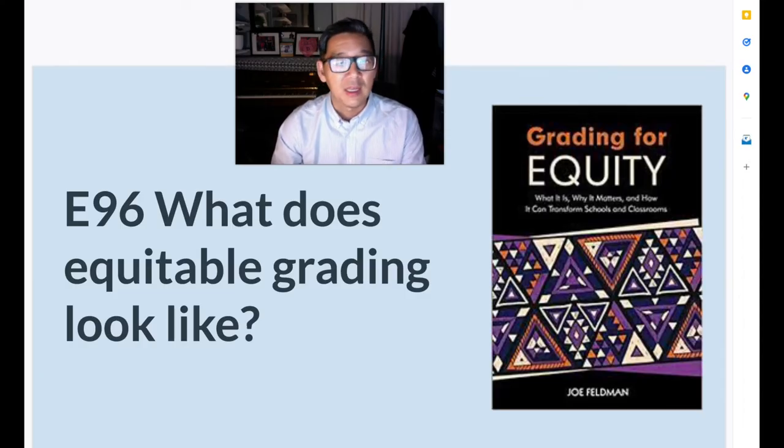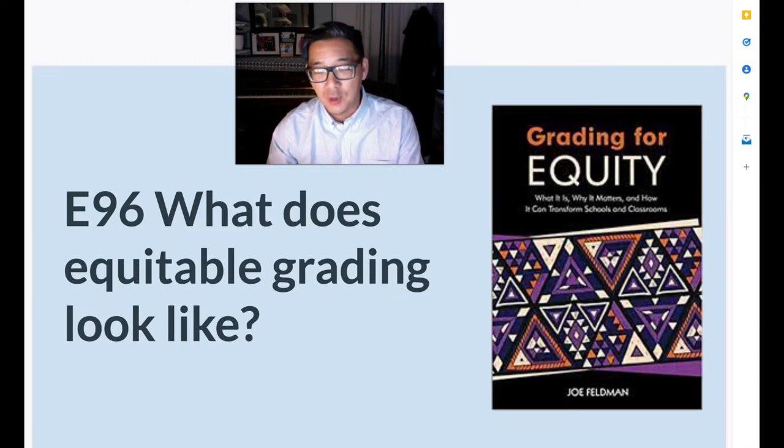In previous episodes, we talked about the extreme subjectivity of grades, not only amongst one teacher but across many teachers. And the third pillar is that equitable grading is motivational. Does the way I grade motivate my students?